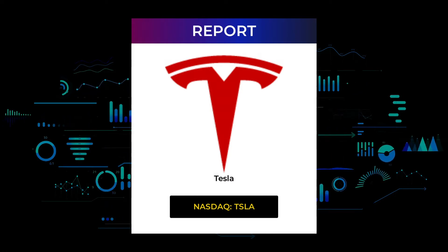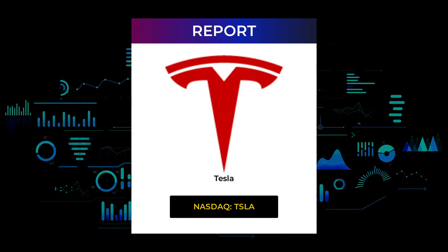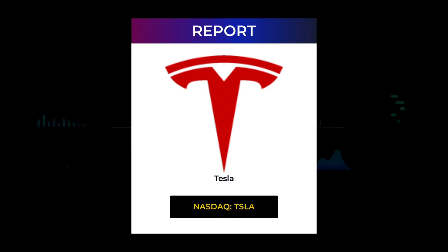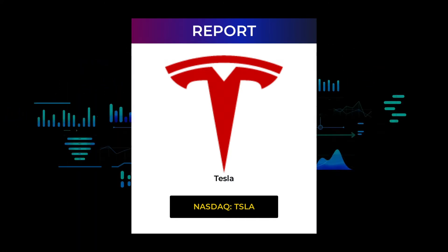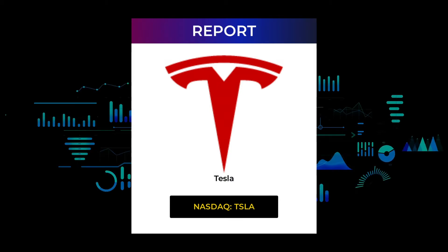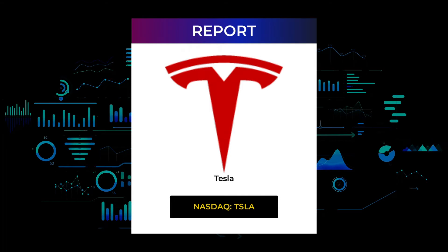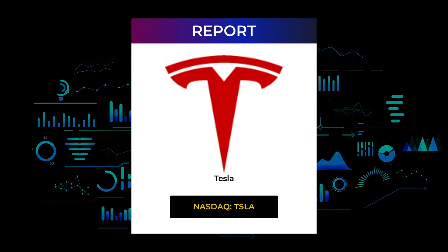Please remember to subscribe so we can continue to grow and give you these free videos. Make sure to hit like and the notification bell so you will be first to know when we post a new video. Now just sit back, relax, listen and watch the screen as we will show you some interesting data as we move along with the report.